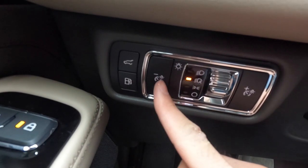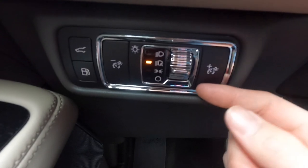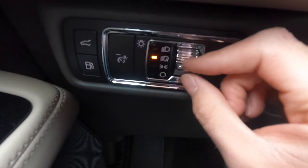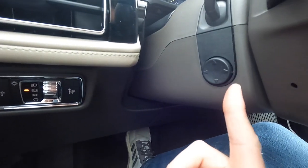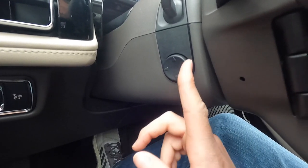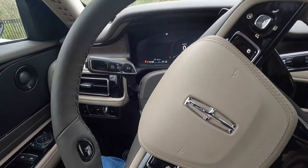Here are the headlight controls: headlights off, daytime running lights on, headlights automatic, and headlights always on. Working to the steering wheel, you get a power tilting and telescoping steering wheel — very nice and expected on a vehicle like this. The turn signals have a distinctive sound.